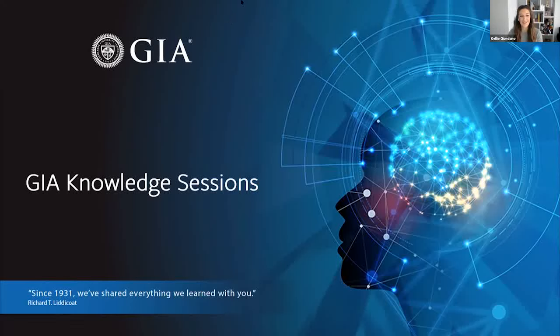Welcome everyone to our GIA Knowledge Sessions. These are a series of talks and seminars about gemology, fueled by our decades of research. At GIA, we consider ourselves very fortunate to be able to study and learn from gems, and it's our mission to share our discoveries with the world. I'm Kelly Giordano, a member of the content team here at GIA.